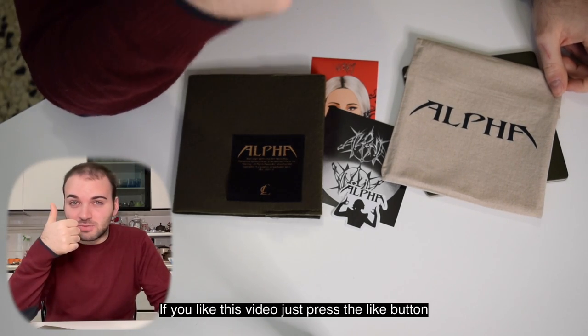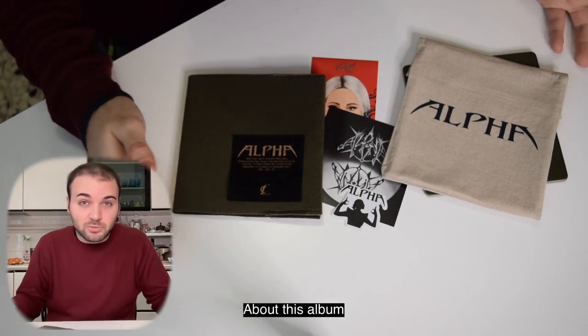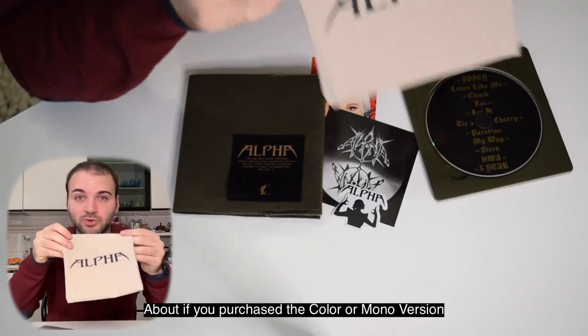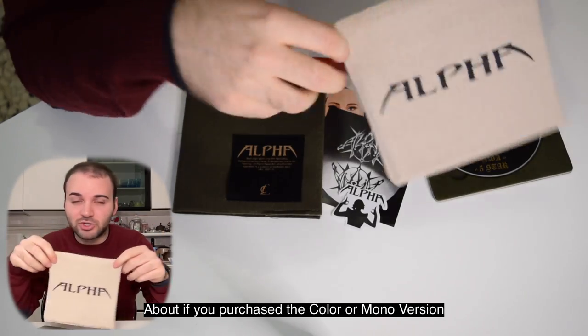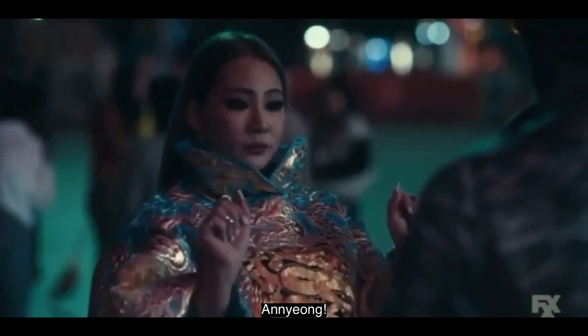I finally made this video and came back to my YouTube channel after a long time. If you like this video, just press the like button. If you want to leave your impression about this album — about whether you purchased the color or the mono version — just put it down below in the comments. Bye!